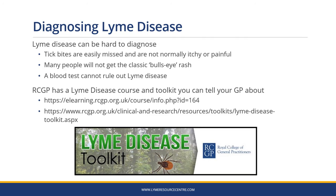Lyme disease can be hard to diagnose. Tick bites are easily missed because ticks are small and the bites are not normally itchy or painful. Many people will not get the classic bullseye rash and the initial symptoms can be vague. A blood test cannot be used to rule out Lyme disease and so the diagnosis is often clinical. The Royal College of GPs has a Lyme disease course and toolkit you can tell your GP about.